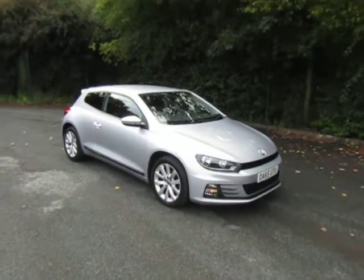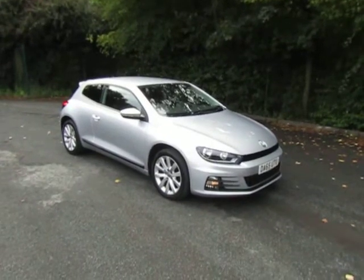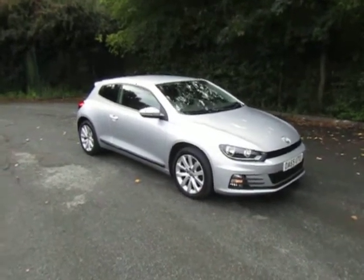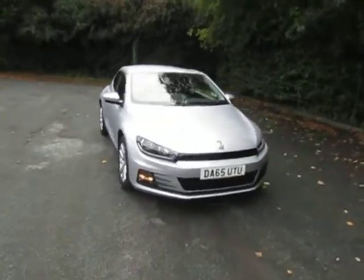Welcome to JT Hughes in Telford. My name's Mark. Today I'm going to show you this used Volkswagen Scirocco — a great looking coupe finished in starlight silver with the 1.4 TSI petrol engine.